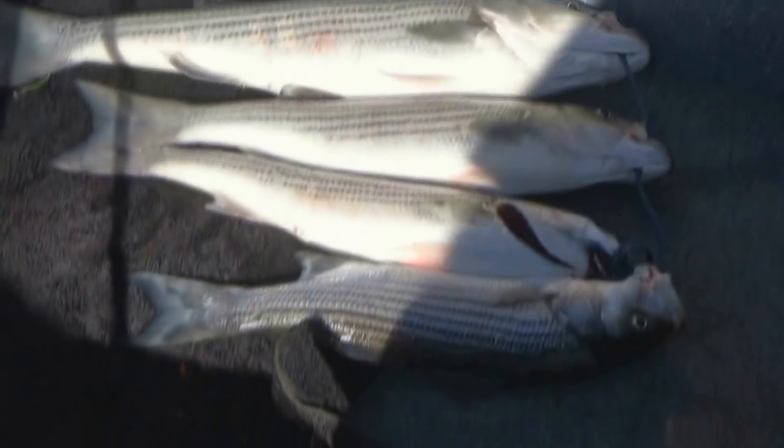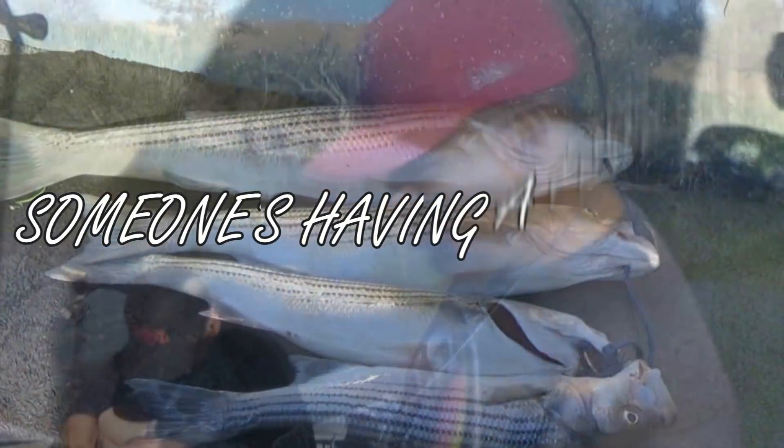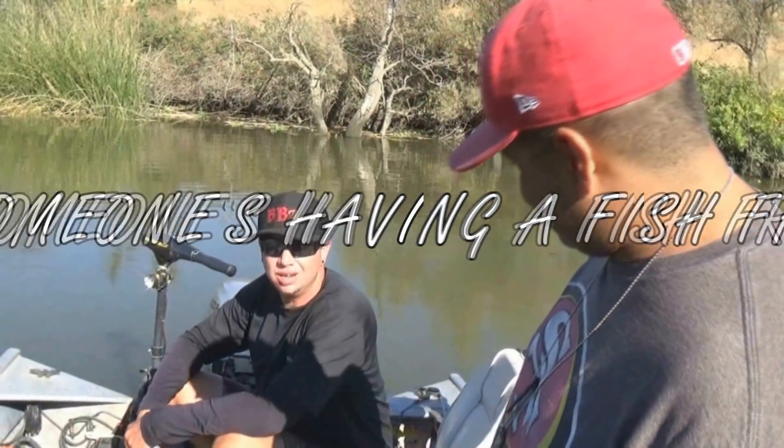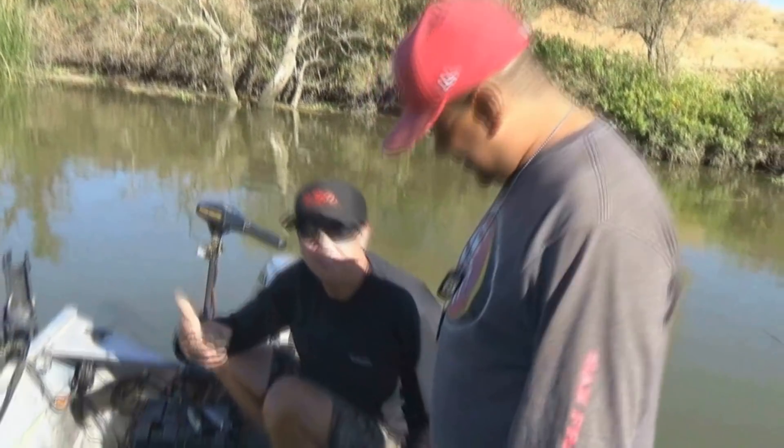There's the end result for the day — all along trolling, shallow divers. Nice healthy eating-sized stripers. Good buddy Jose had some good action. Nice delta bass too. So I guess that's it for the trip. You got your fish, bro. Next time, be back at it again. We'll see you then.